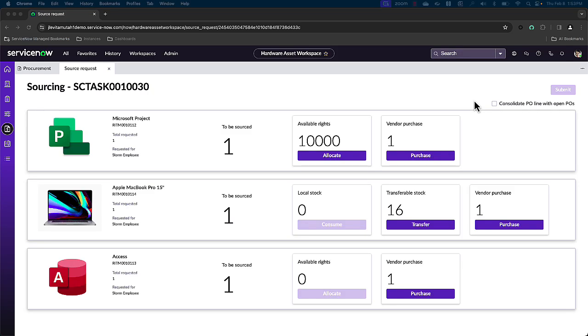We have our sourcing page that specifically highlights how many items need to be sourced as part of this request — one item for each in this case. For software, we have visibility into the available rights that are ready to be allocated for this user or this device. Or, if there are no rights available, we have the ability to purchase more from that vendor. If Casey selects allocate or purchase, the appropriate workflows will kick off based on her decision.